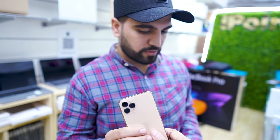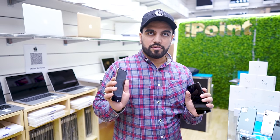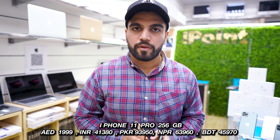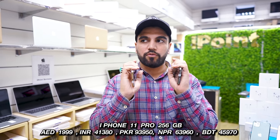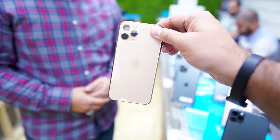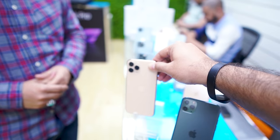So first, let me tell you the price. This storage is 256 GB. To clear up the confusion about 128 GB pricing — for 256 GB you'll get it at only 1999. You will also get a charging cable, which is free — a free gift. So iPhone 11 Pro, 256 GB, 1999, with a charger cable included.